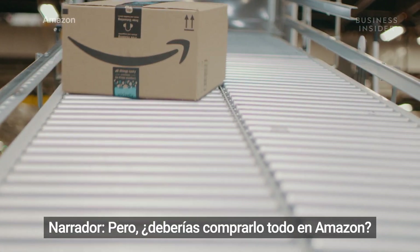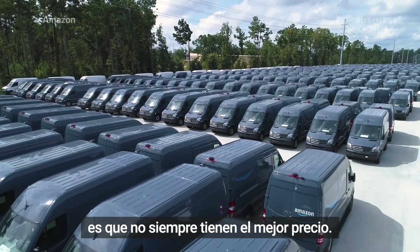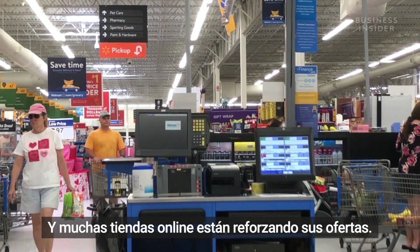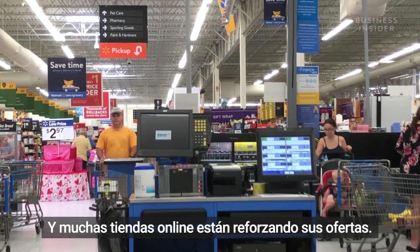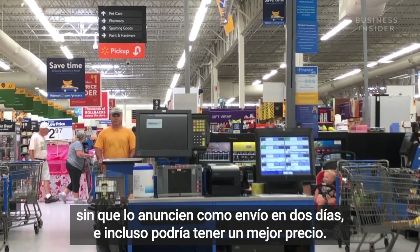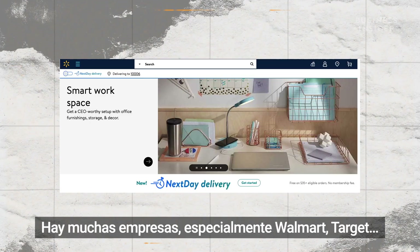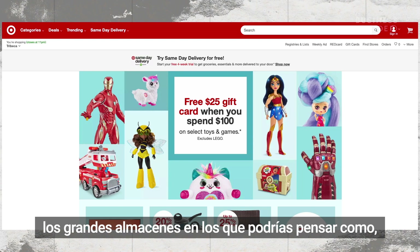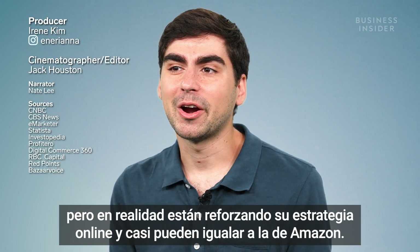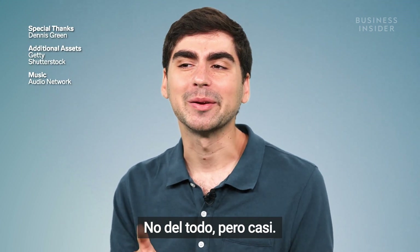But should you be buying everything on Amazon? The general advice is that it's not always the best price. A lot of other online companies are beefing up their offerings, so you might get an item in two days without it being advertised as two-day shipping, and it might not even be at a better price. So look elsewhere. There are a lot of companies — especially Walmart, Target, the big box stores — that you might think of as old school, but are actually beefing up their online operations and can almost match Amazon. Not quite, but almost.